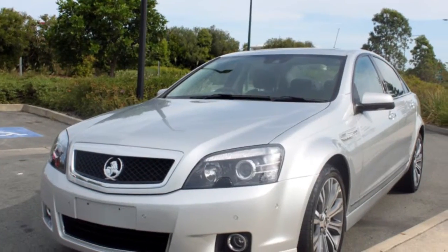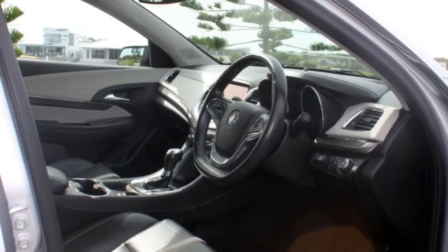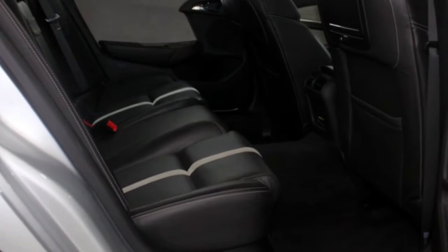This vehicle has all the features you could dream of: remote central locking, cruise control, alloy wheels, power steering, air conditioning and more. If you're looking for a first rate vehicle, this could be yours today.